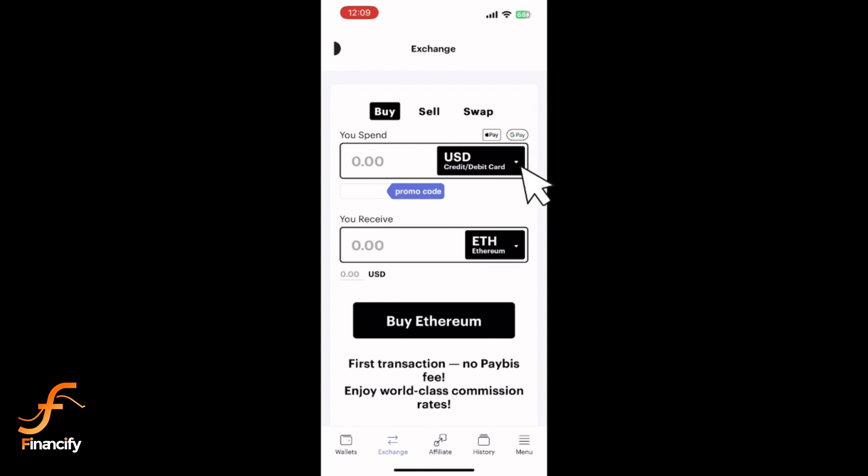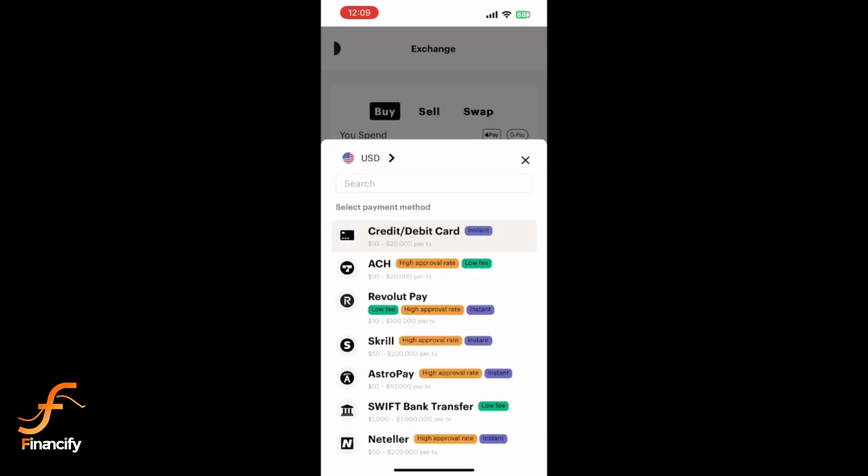Now choose your payment method. Paybiz allows you to buy Ethereum using various options like debit card, bank transfer, or other methods. For this example, we will choose a credit card.